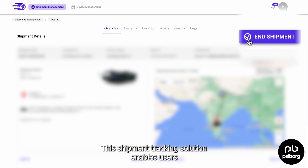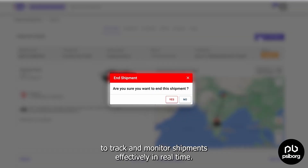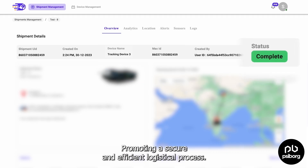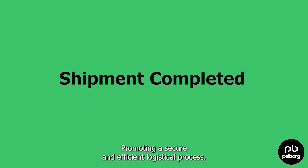This shipment tracking solution enables users to track and monitor shipments effectively in real-time, promoting a secure and efficient logistical process.